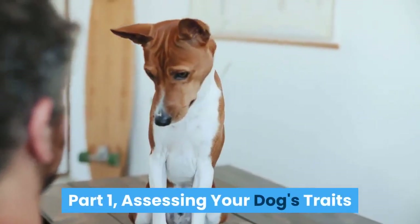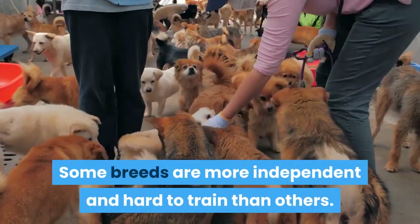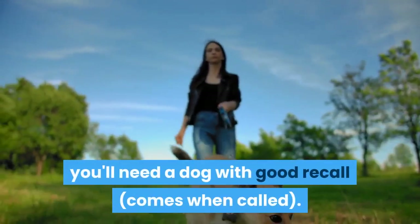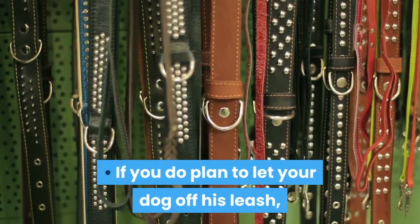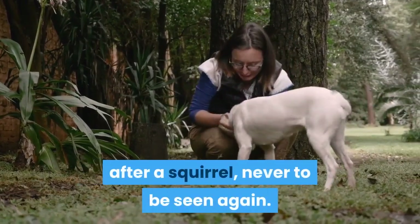Part 1: Assessing Your Dog's Traits. Determine how trainable the dog is. Some breeds are more independent and hard to train than others. If you want your dog to be able to frolic off-leash, you'll need a dog with good recall — comes when called. If you do plan to let your dog off his leash, avoid dogs with a strong prey drive. The last thing you want is for your dog to run away after a squirrel, never to be seen again.